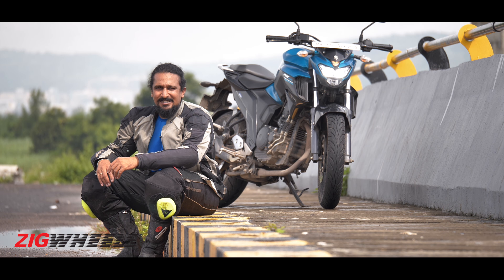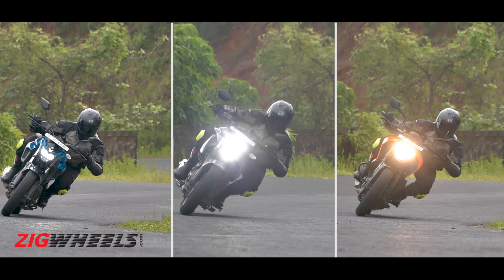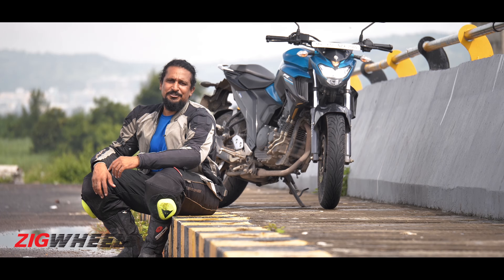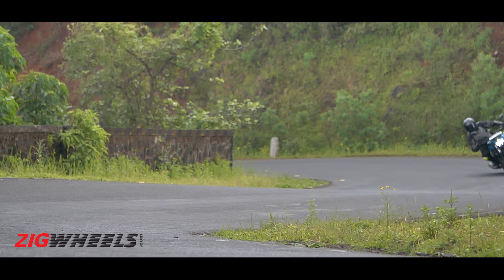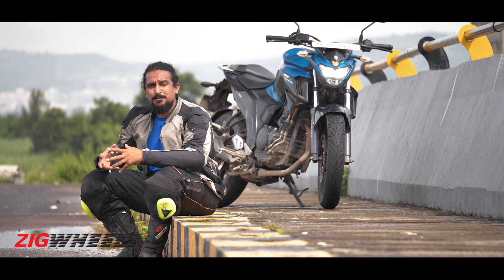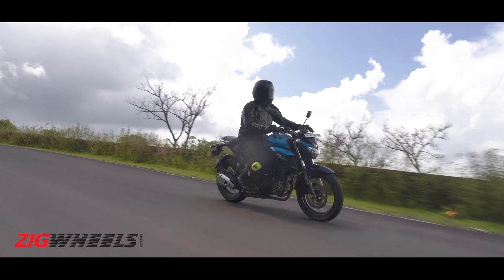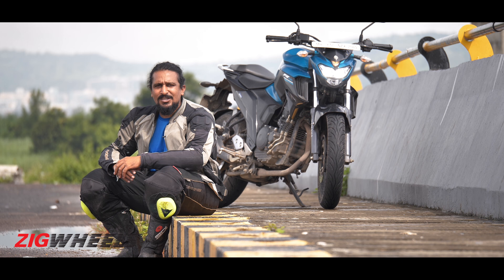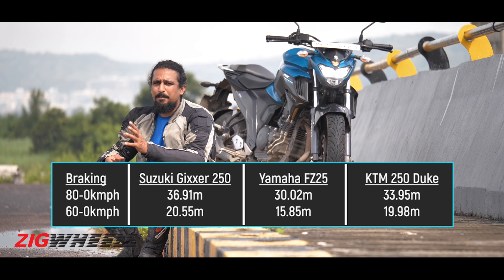The FZ doesn't like being hustled either. When you show it a set of corners it'll track the line you want, but it isn't a motorcycle that inspires confidence or feels agile. The chassis is a bit reluctant when you hustle it — it'll follow the line but it's always whispering that it isn't enjoying it. It comes down to the tyres, which don't have as much grip. The wheelbase is really long as well. But there is something the FZ does really well, and that's stopping — it's got great bite from the brakes and the best feel of the three here, delivering the best stopping distances.